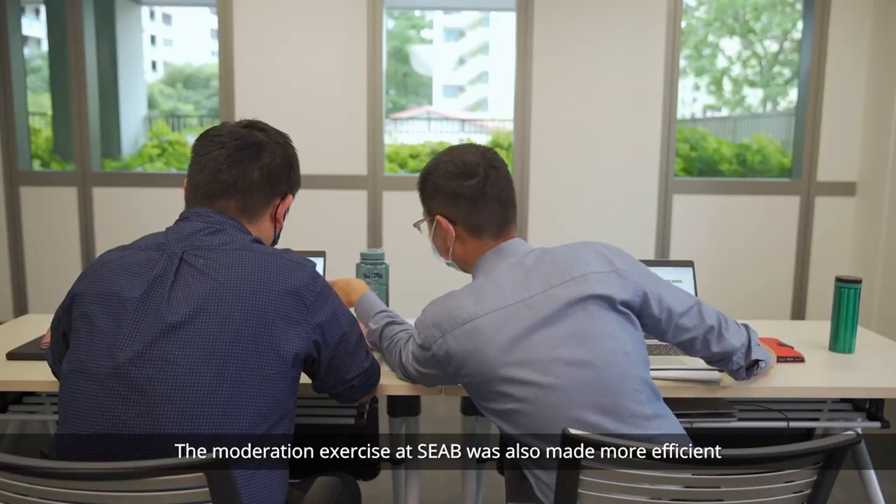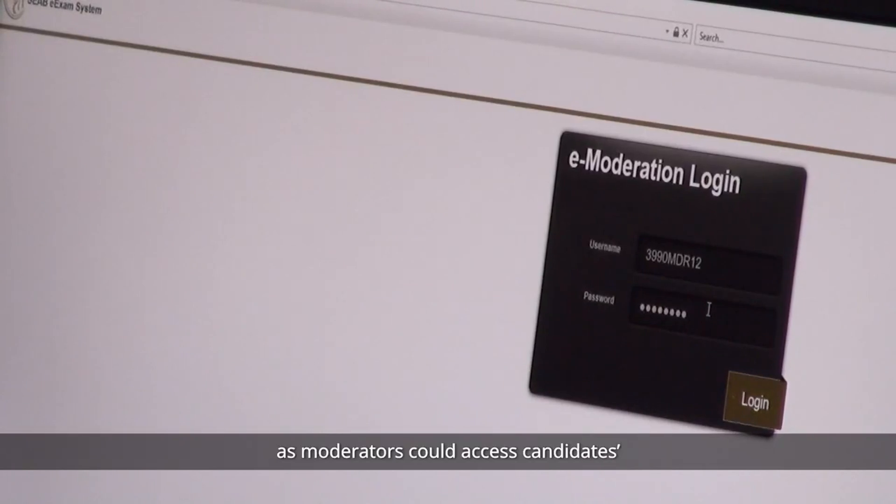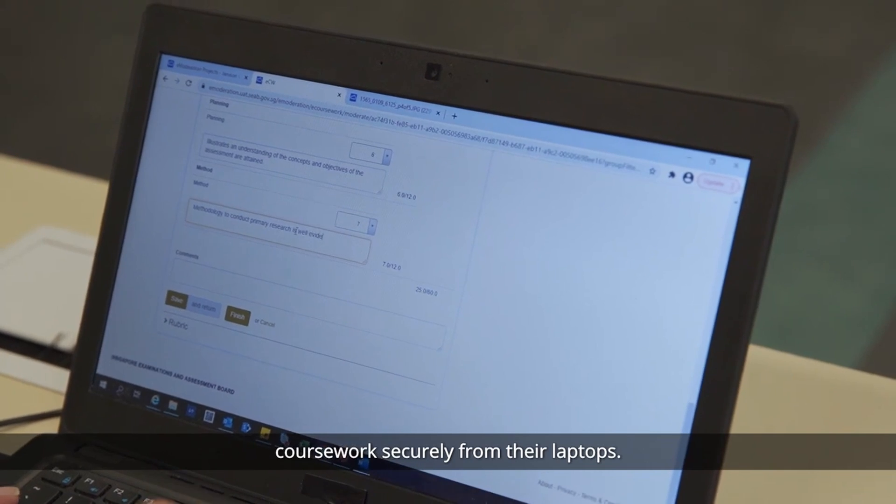The moderation exercise at SEAB was also made more efficient as moderators could access candidates' coursework securely from their laptops.